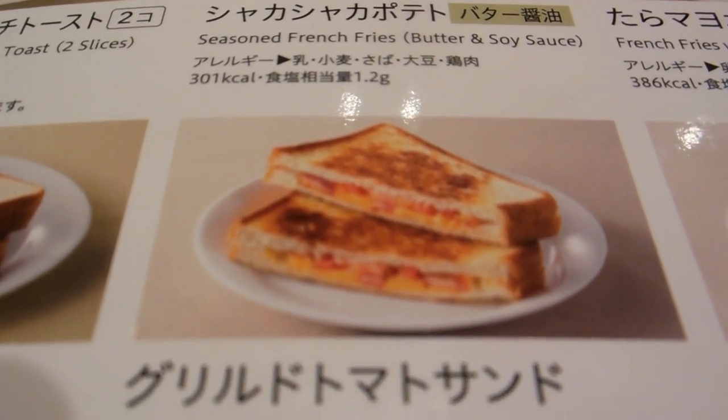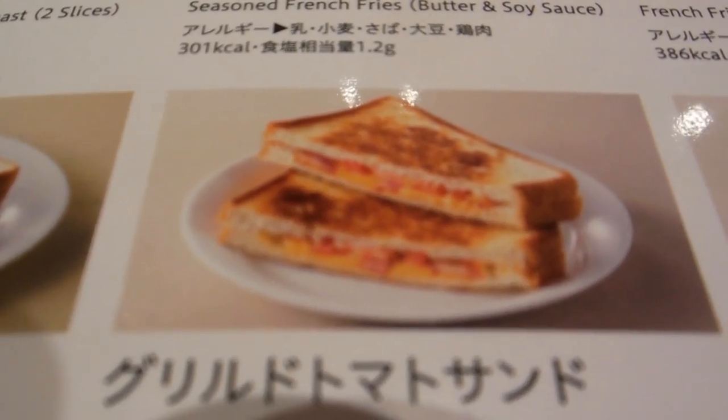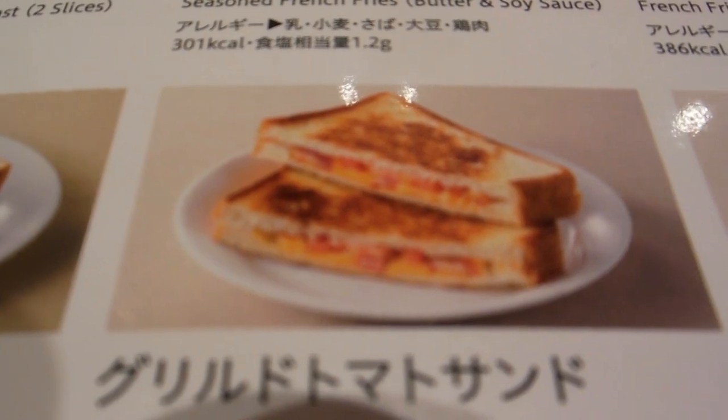Hey guys, another quick video for our food and eating in Japan playlist, and it's another menu versus reality comparison.